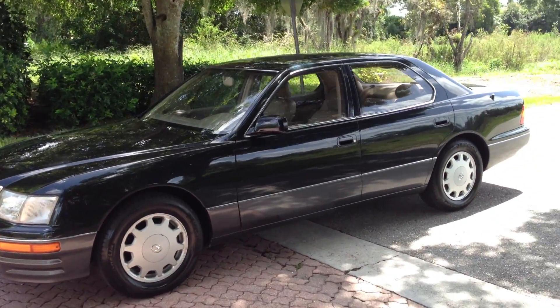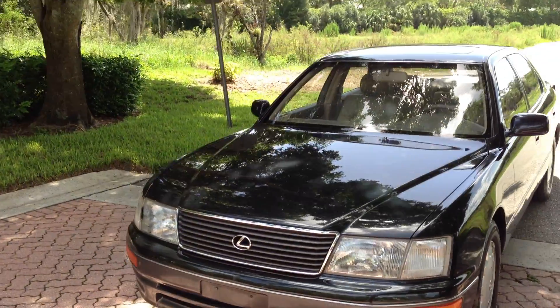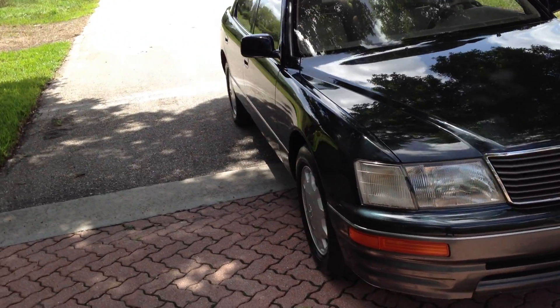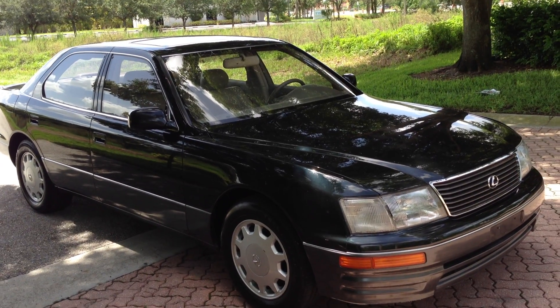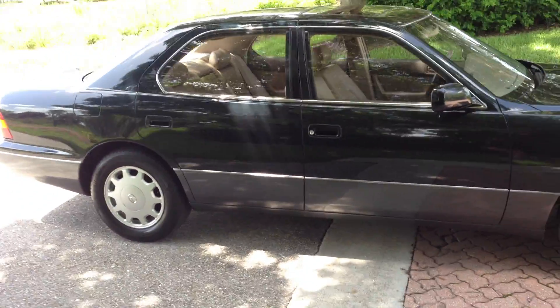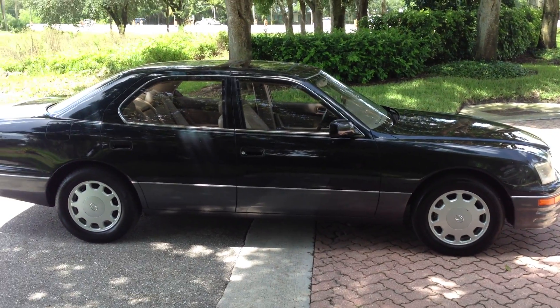It's got alloy wheels, Michelin tires, great paint all the way around this car. Awesome acceleration, great on gas. It's a V8, but I'm telling you, this car is awesome on gas. It's in a dark green — killer color for this car, by the way. Two-tone. Tan leather interior.